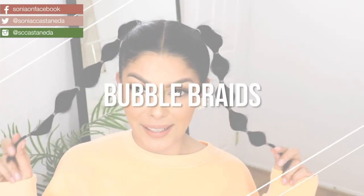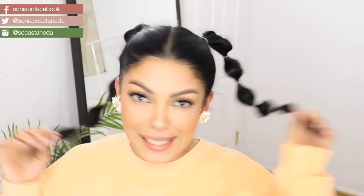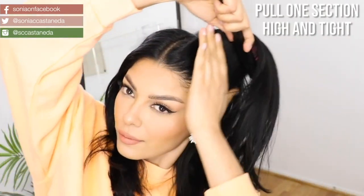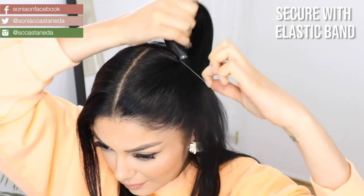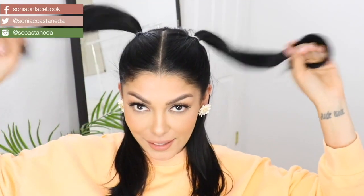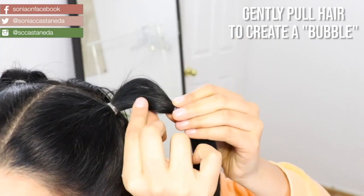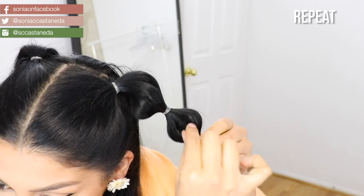This next hairstyle is something that I feel like my mom would have done for me in elementary school, but it's pretty cute. And if you have a hard time braiding, bubbles are like the easiest thing ever. First you're going to section your hair into two or three parts depending on how much hair you're working with. Then pull up one section at a time high and tight and secure with an elastic band. Repeat this process on the other side or other sections. Next you're going to take more elastic bands and place them about two inches down from each other.